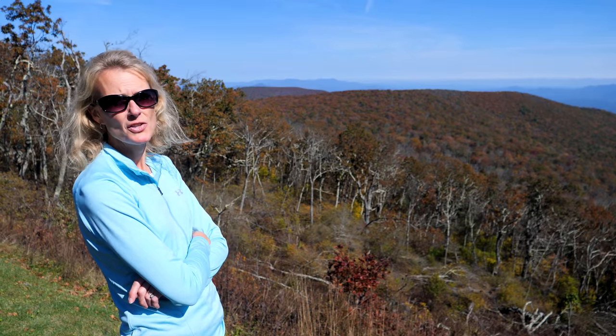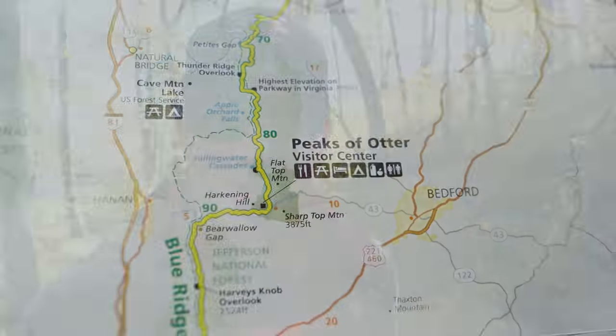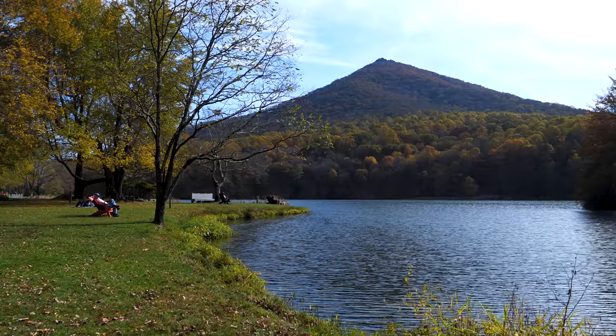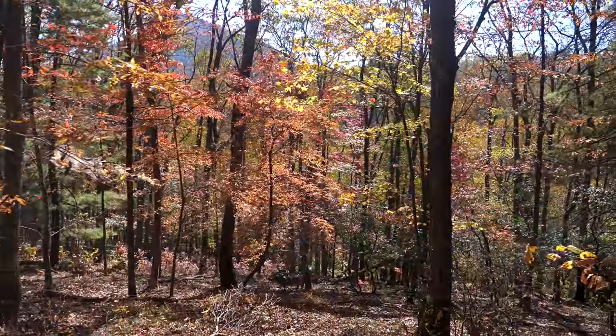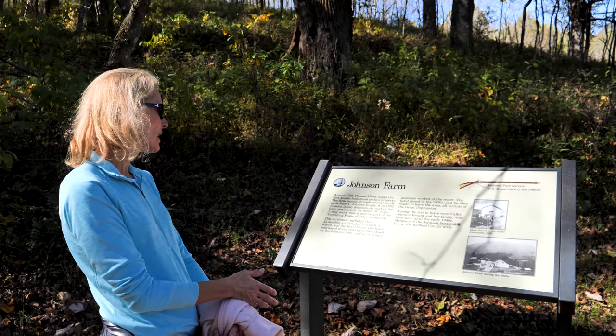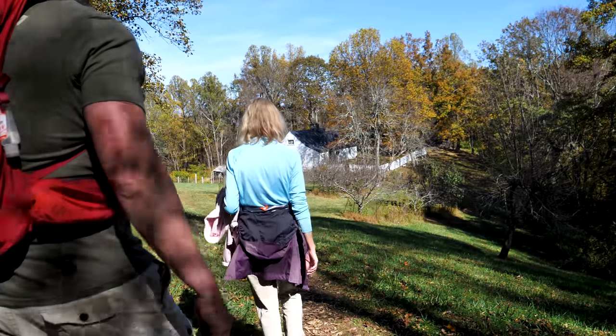We're at milepost 86, called Peaks of Otter. This place is hopping. If you're starting up north, this is the third visitor center as you head south, and by far the biggest. This is also the place that has a lodge and an incredible lake. There's the Johnson Farm Trail — they had a school, a hotel, a church, and the hotel even purchased fruits and vegetables from the farm.